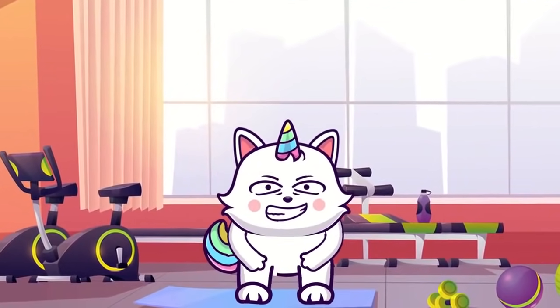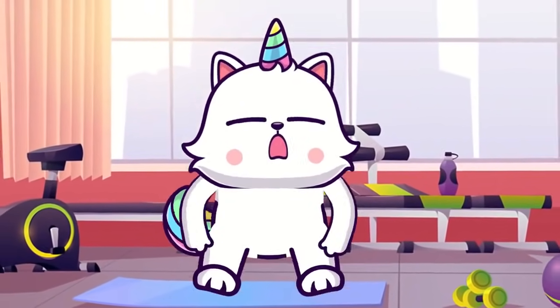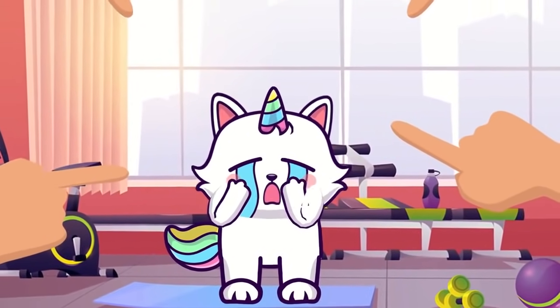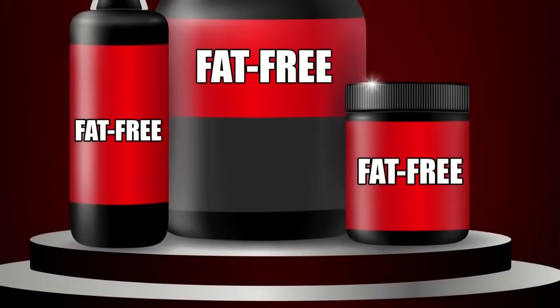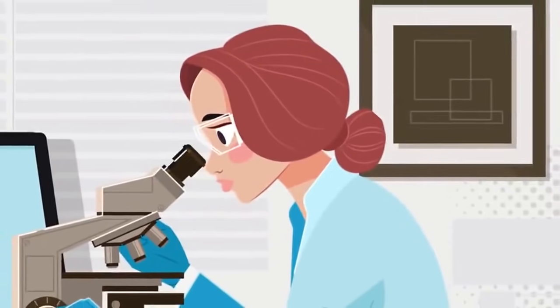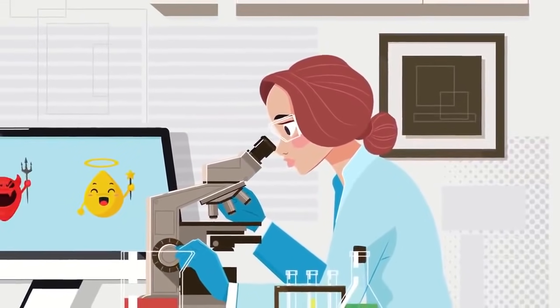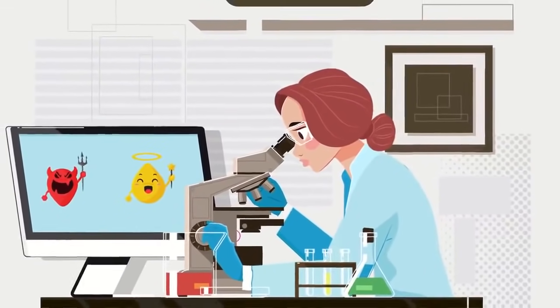Before I answer the big questions, I want to start by saying fat gets a pretty bad rap. No one wants to be fat. Most people are trying to lose it, and half the items at the supermarket have a label saying fat-free. But not all fat is created equal. There is good fat and bad fat, and today we're going to introduce you to one of the good guys.